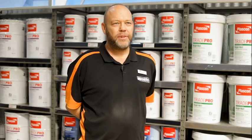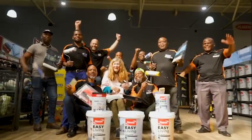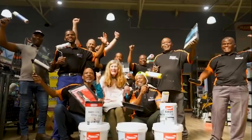My DIY tip is: come into the store, bring some pictures, and come speak to Denise. She will help you and we will get you off to a perfect paint job. My DIY motto is preparation — good preparation will always give you a good paint job.